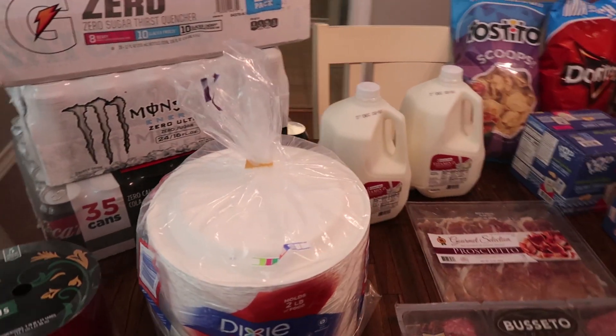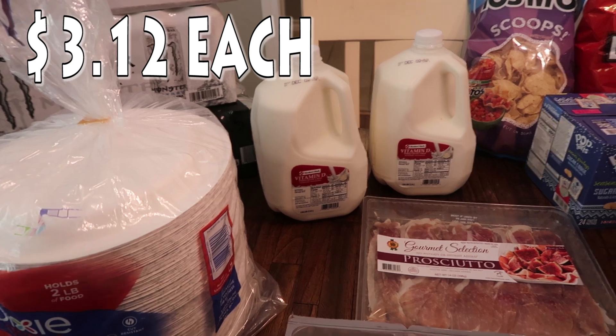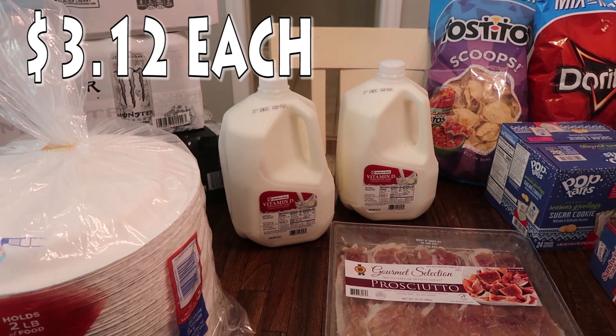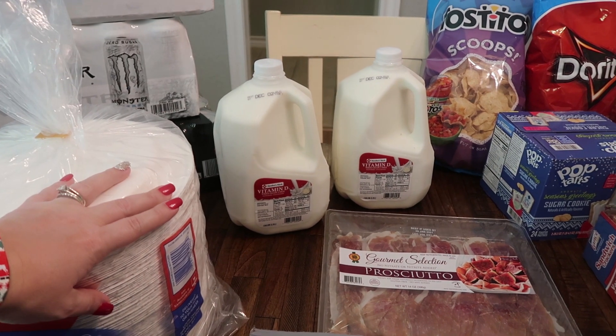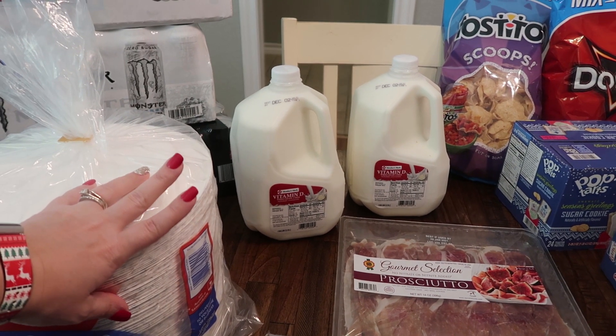I should have picked up the milk at Target but I was thinking Sam's was cheaper. We go through about two gallons a week so I got two of the whole milk.